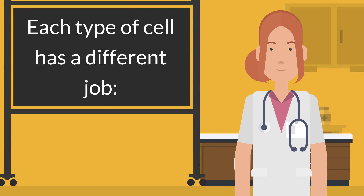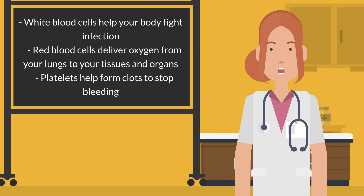Each type of cell has a different job. White blood cells help your body fight infection. Red blood cells deliver oxygen from your lungs to your tissues and organs. Platelets help form clots to stop bleeding.